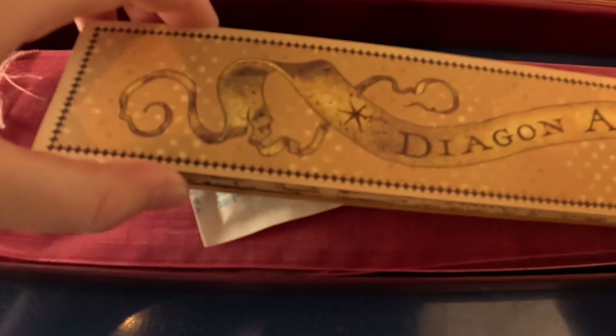Oh wow, this is not like the other one. So we have the map with Diagon Alley and Hogsmeade, and then we have — well, back in the eye — then we open this up, and then we have the wand.